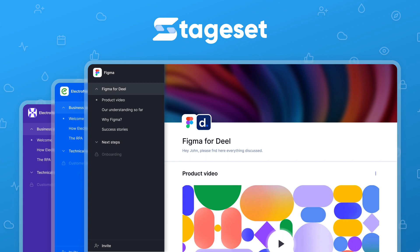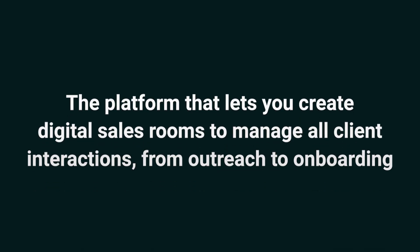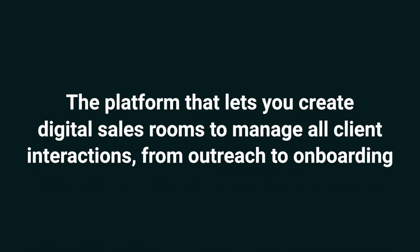Hey Sumo-lings, it's Jay with AppSumo, the best place to get insane deals on business software. Today we're taking a look at StageSet, the platform that lets you create digital sales rooms to manage all client interactions from outreach to onboarding.